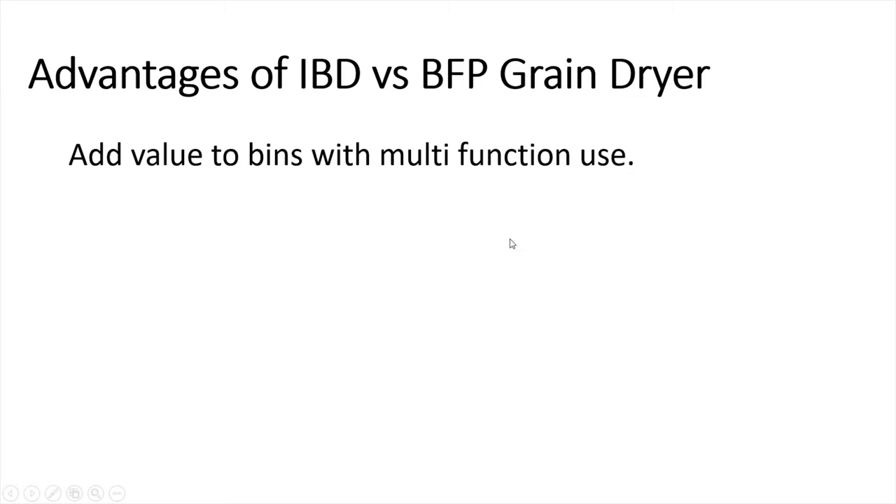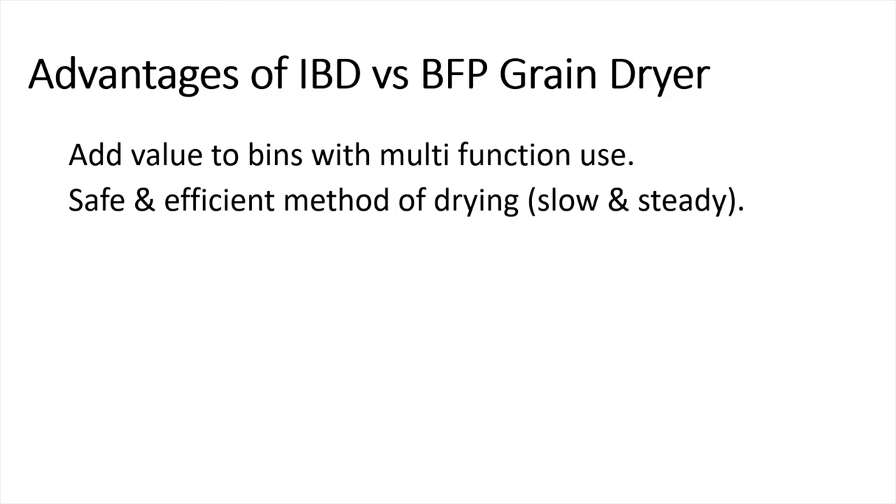The biggest advantage is adding value to bins with multi-function use. Every farm has a lot of capital tied up in their grain bins and aeration fans, and the ability to turn that into an efficient and predictable drying system is invaluable — and the key is that we can do this at a fraction of the cost. Second is that in-bin drying is a safe and efficient method. It's slow and steady; the air has a longer contact time with the grain. As a result, you have a nice high humidity leaving the bin, and typically you're going to use your energy and capital in a more efficient method.